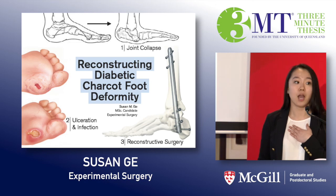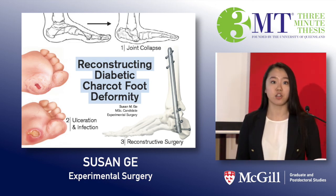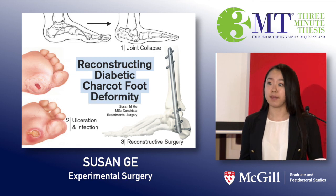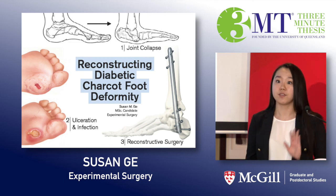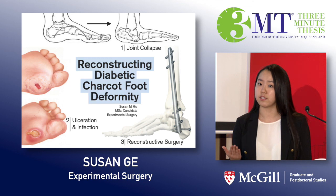In my research I want to compare the walking patterns of people who have diabetic Charcot foot disease and see if reconstructive surgery indeed leads to better functioning and quality of life. If I can show that, then maybe we can shift treatments away from amputations and towards more reconstructive options.